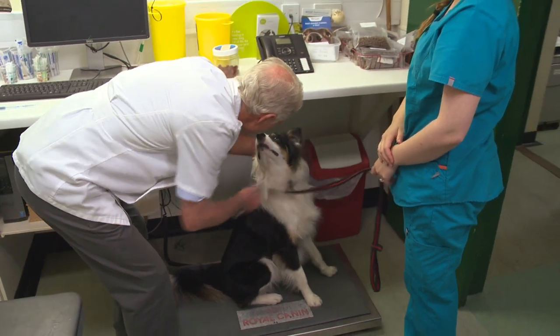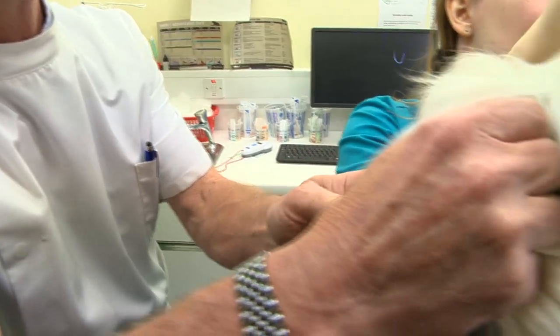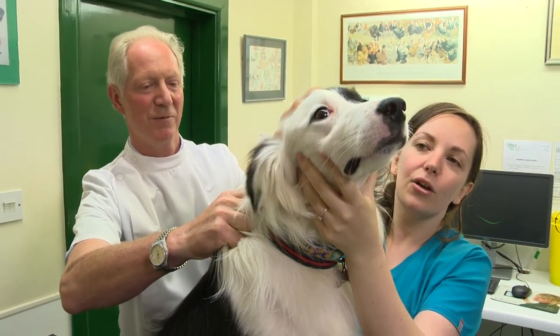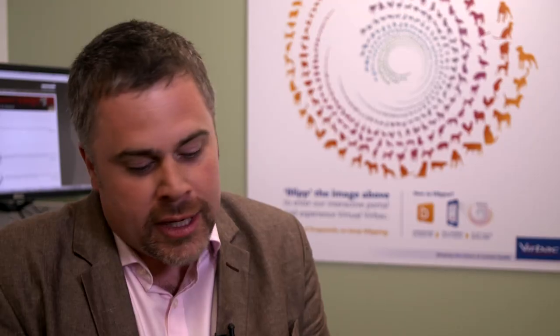It's rather like a microchip — a single injection with a very sharp needle. You just distract the dog slightly and it goes normally with a scruff of the neck, near where you put a microchip, and the job's done. The drug is quite unique.